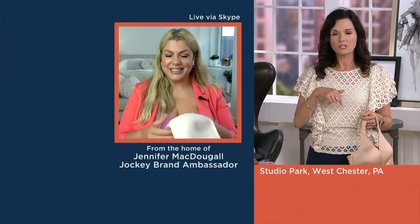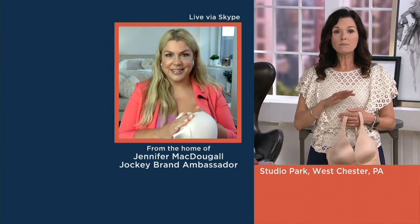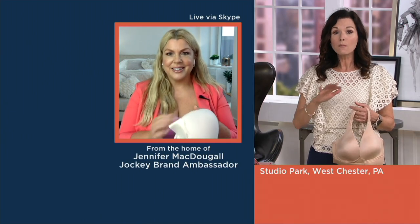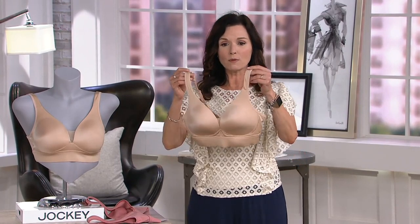I had a sample given to me of this particular two-set in the unlined version. Man, is it comfortable — and oh my gosh, it still provides the uplifting that I want in my bras. I was really shocked; I couldn't believe it. So help me decide — let's talk about that.